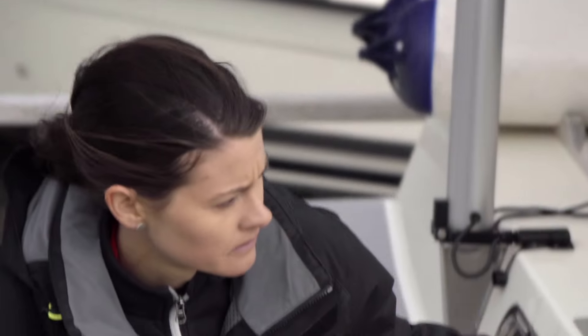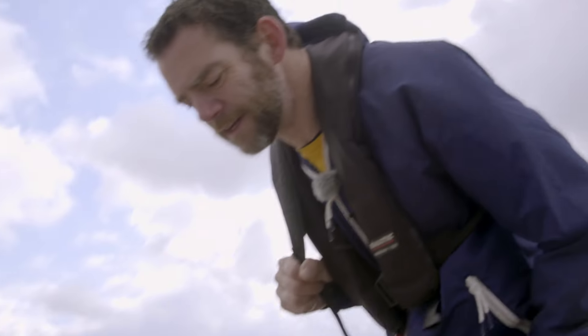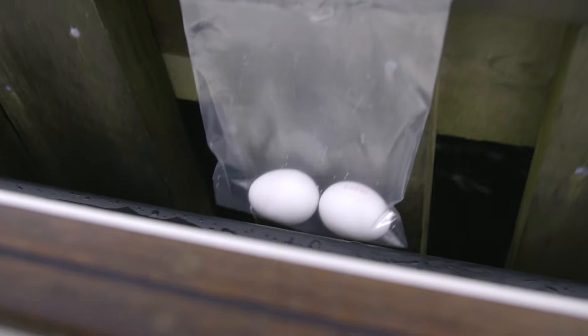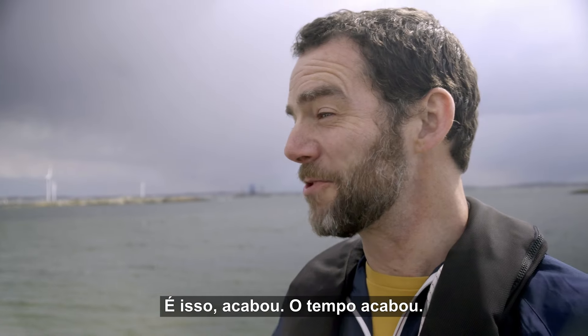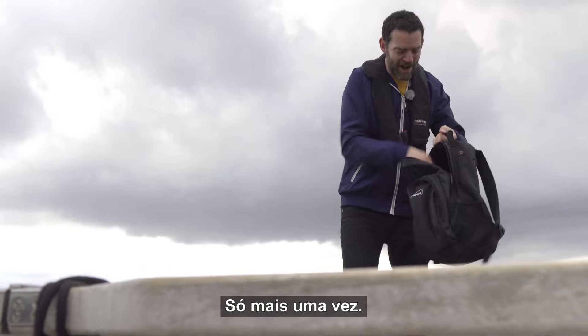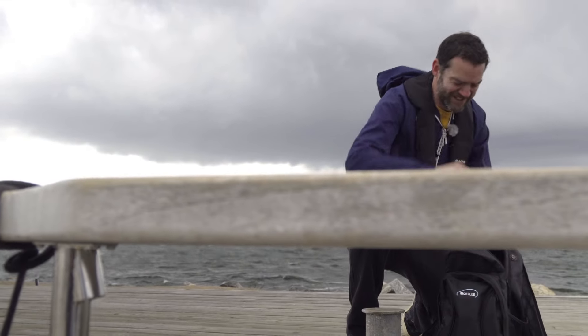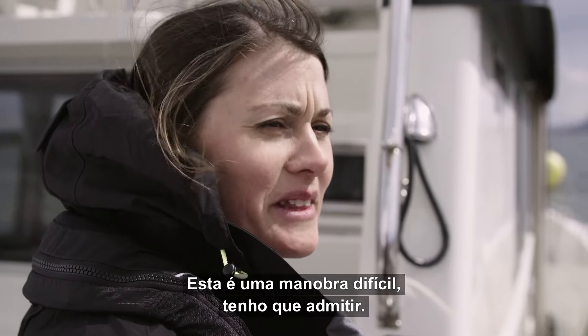Impress me! Oh, a little more. Oh, come on. So close! That's it, it's all over. Time's up. Come on, give me another shot — I was so close. One more try. Fresh eggs. This is a quite tricky maneuver, I have to admit that.